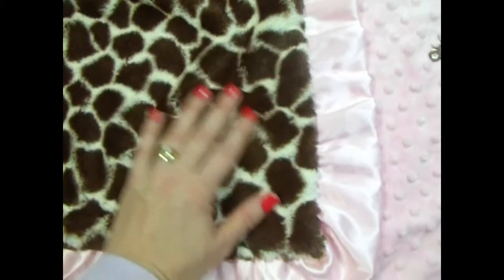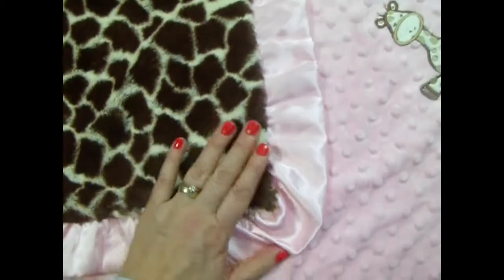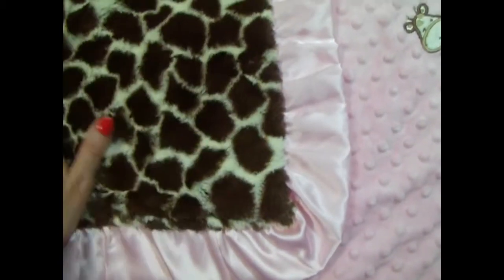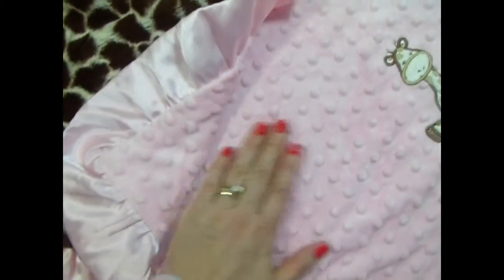This fabric really holds up well. It's from a wonderful supplier. They've been in business for a long time and they just have beautiful fabrics. We paired it in this case with a pink minky dot and we also have the pink satin.